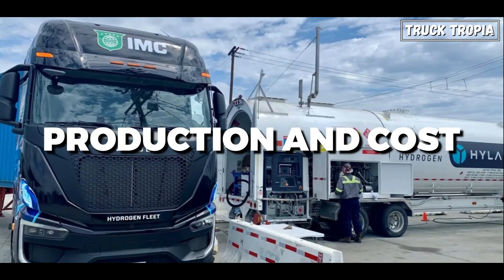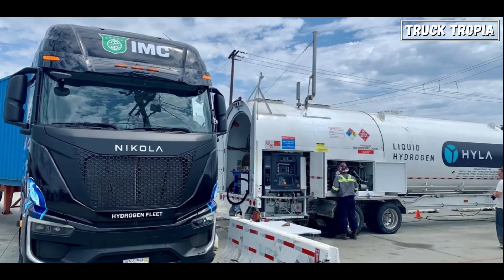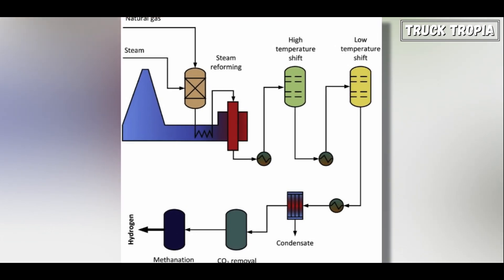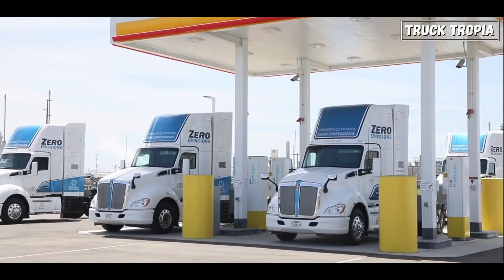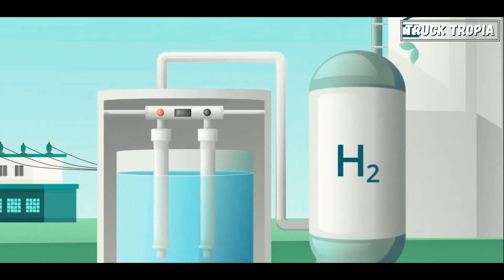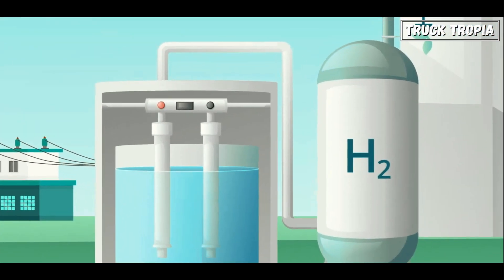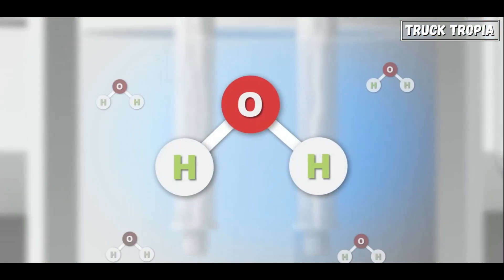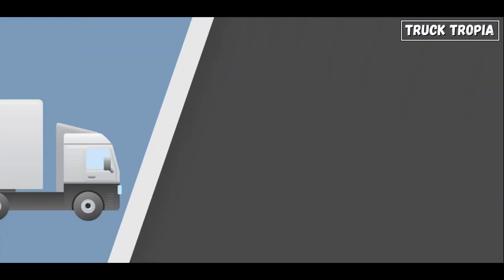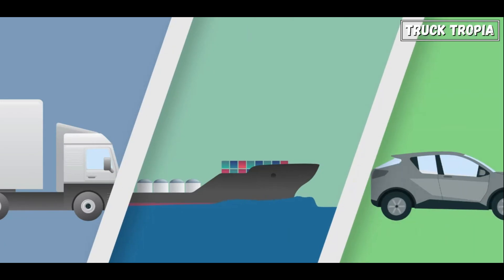Regarding production and cost, the majority of hydrogen currently produced comes from natural gas reforming, which emits carbon dioxide during the process — undermining the environmental benefits of using hydrogen as a fuel source. Green hydrogen, produced through electrolysis using renewable energy sources, is still relatively expensive and less widely available. Efforts to lower production costs are essential for widespread adoption.